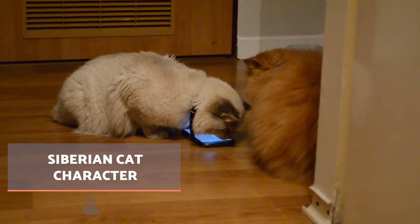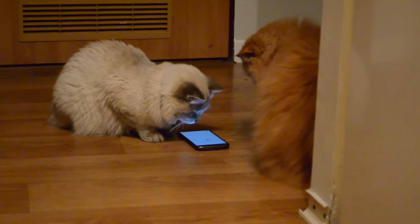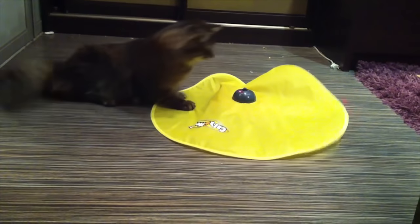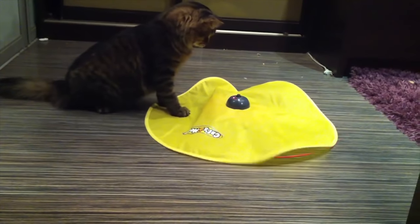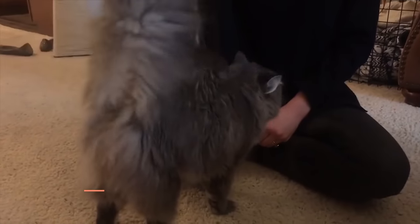Although each cat has their own specific character, generally they are a breed which stands out for a sociable, affectionate and friendly temperament. If well socialized, they will relate well with all kinds of individuals, whether adults, children, other cats or even dogs. They are also very playful creatures.